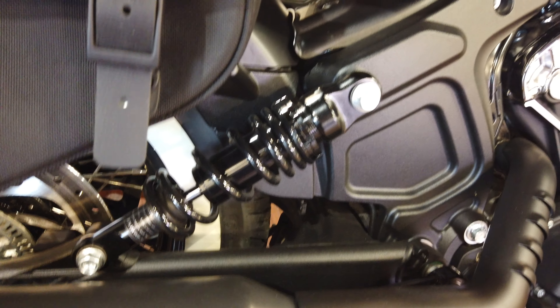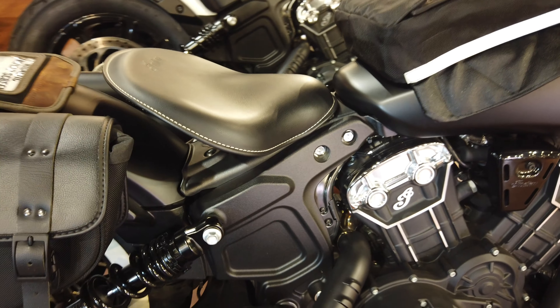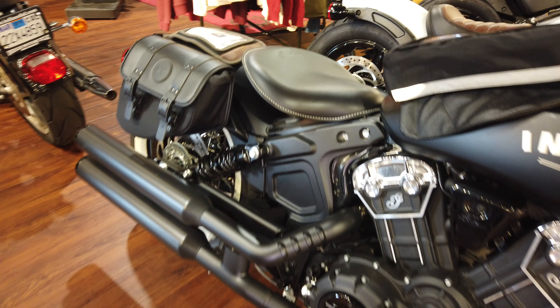It's got a tank bag on it, this leather seat, really comfortable. It's spring loaded, so you'll have a shock generally for the back wheel. But this one also has a spring loaded seat, which is really comfortable and also adds to the suspension.